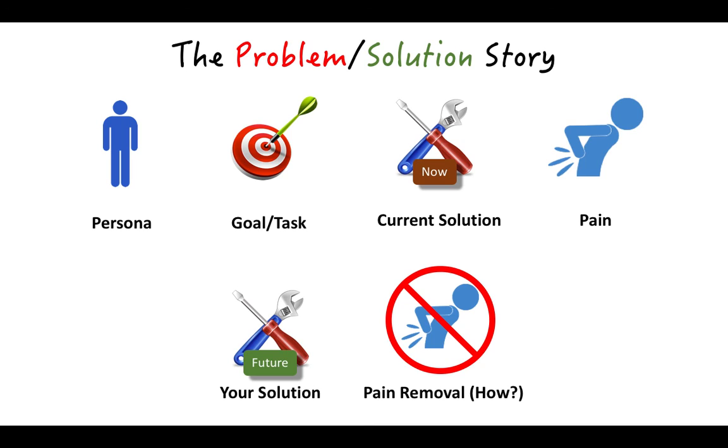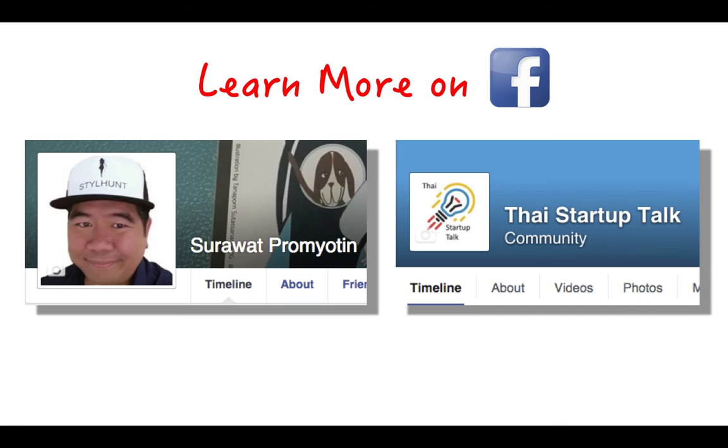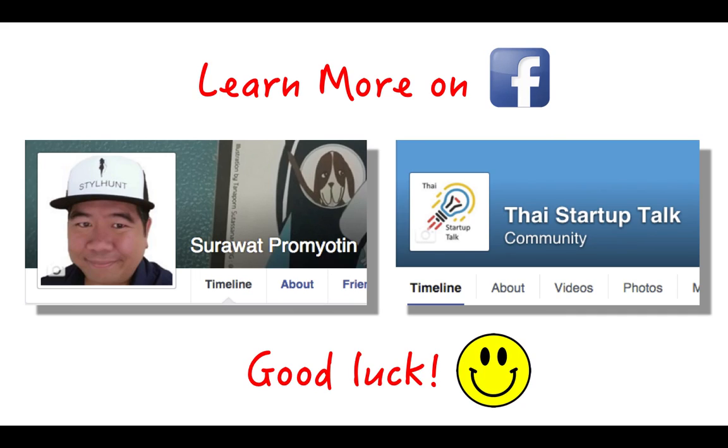I hope this is clear. If you'd like to learn more, definitely follow me on Facebook, either at Surawat Pramjotin or Thai Startup Talk. Thanks so much for listening and good luck to you.